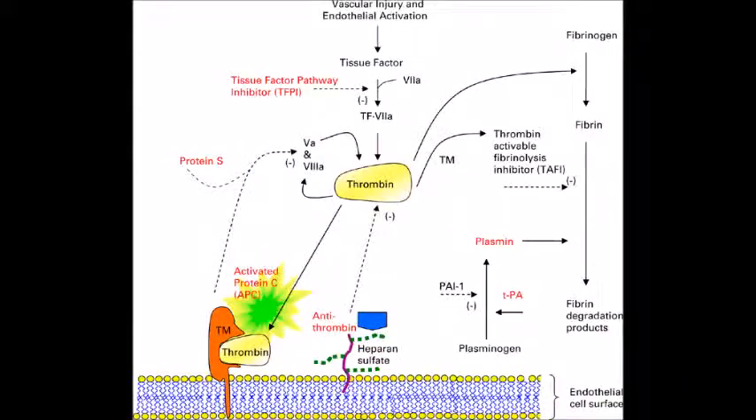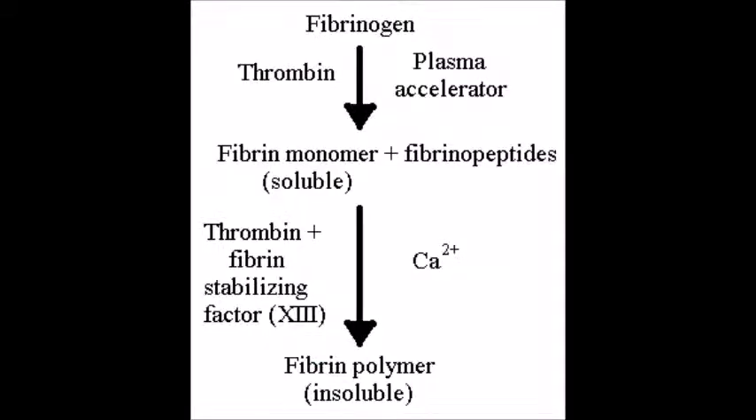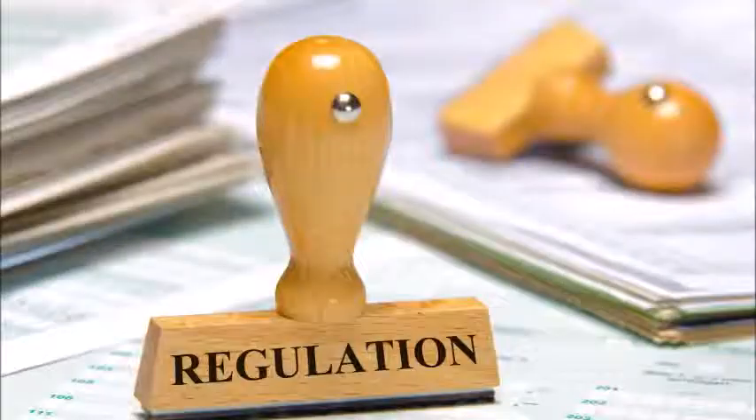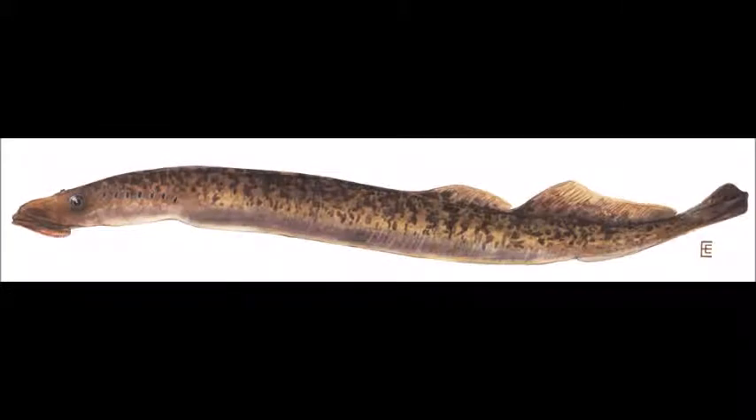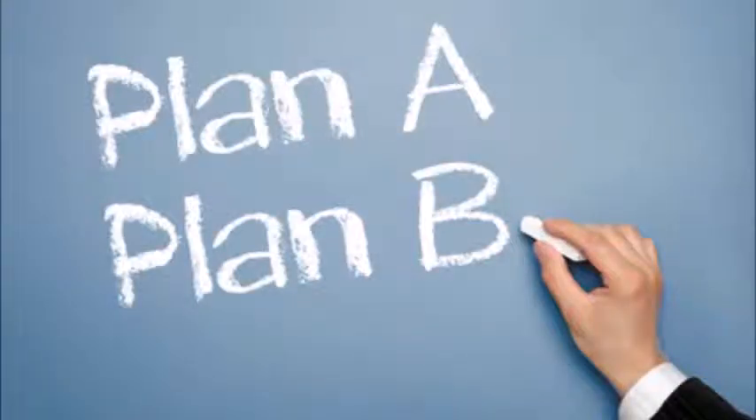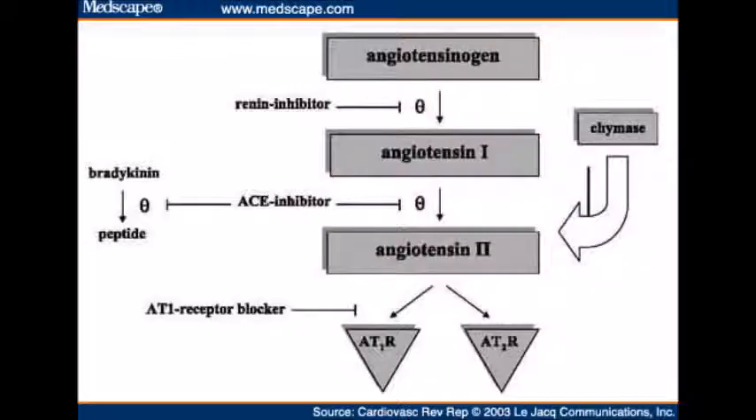In the blood clotting cascade, the role of thrombin is to convert fibrinogen to fibrin and to activate factor 13, which cross-links fibrin. Thrombin needs to be tightly regulated, and it is inhibited by another protein called antithrombin. Lampreys are missing antithrombin, however, and they use another protein called angiotensinogen to inhibit thrombin.